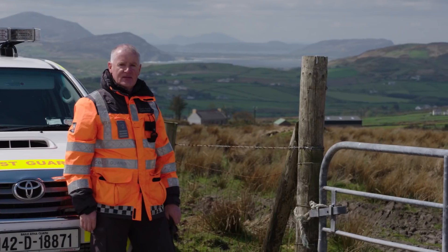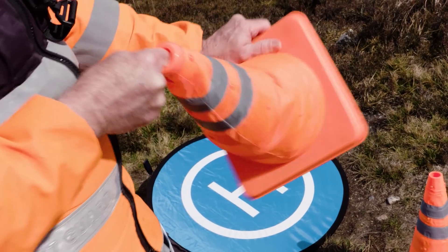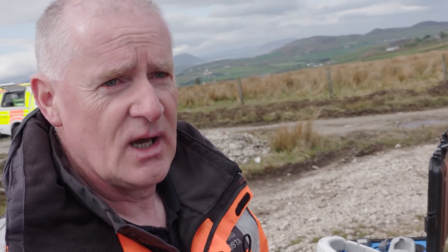We're going to conduct a search here today. My name is Michael Hurst, I'm 14 years in the post guard and four years officer in charge of the unit. We're just setting up the drone — Michael is putting in the landing pad and I'm setting up the iPad.